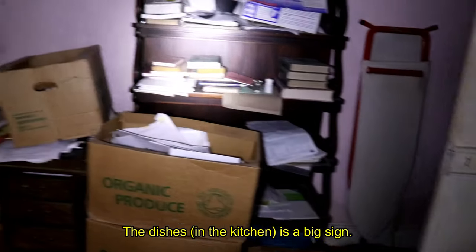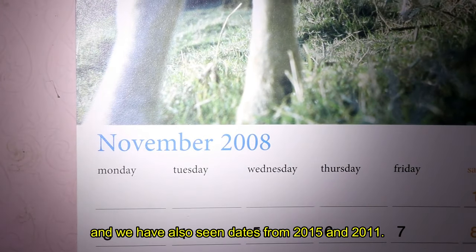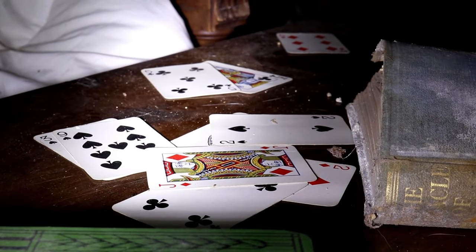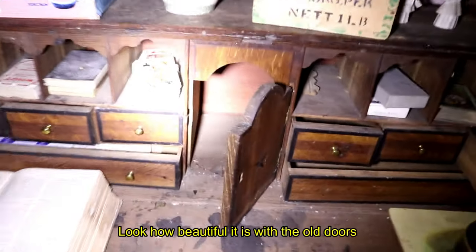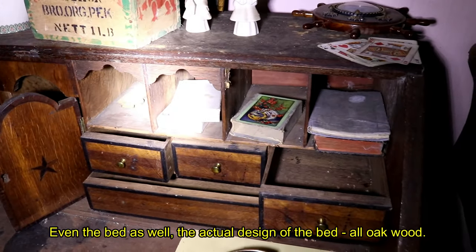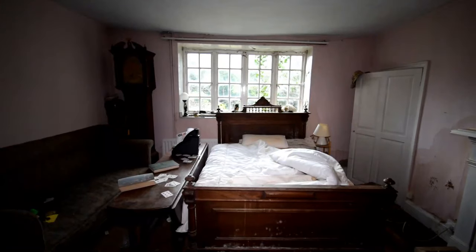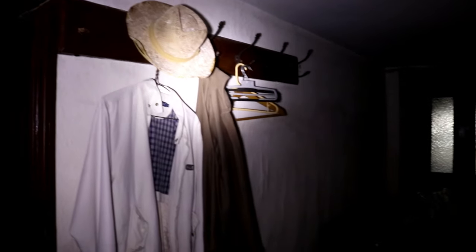The dishes are like a big sign. We've seen some very confusing dates as well, because this calendar is from November 2008, but then we've also seen dates from 2015 and 2011. The drawers are quite interesting though — look how beautiful they are with the old doors and the little gaps for specific items. And even the bed as well, the actual design of the bed. As the latest date we found during the visit was 2015, we will assume that is when the last owners vacated the structure.